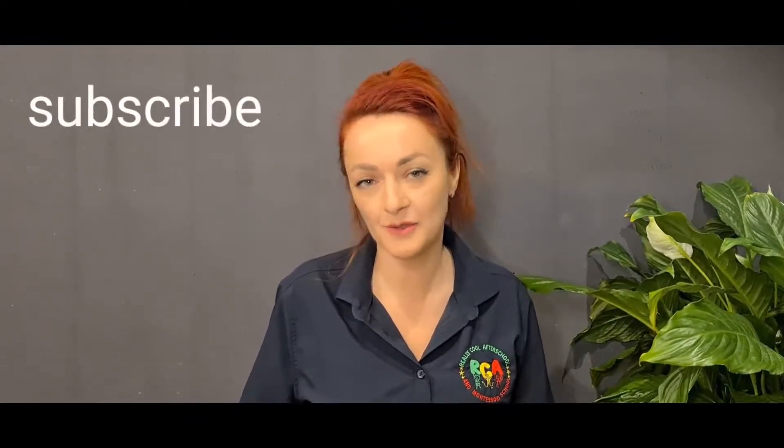Thank you so much for watching. I hope you found this video useful. Don't forget to subscribe, and see you next time.